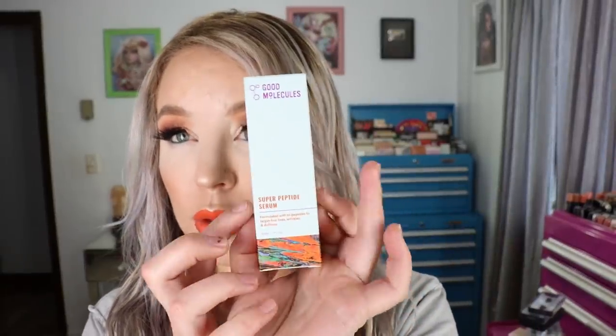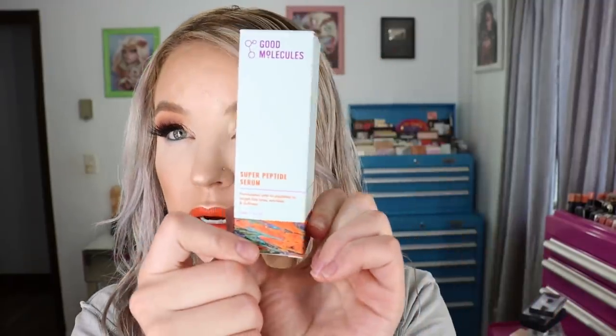I also purchased another one of the Good Molecules Super Peptide Serum — it comes in a one fluid ounce bottle. This is my third bottle. I use a full dropper after I tone and treat my skin at nighttime, and I feel like it adds an extra overall plumpness and calming sensation to my skin. I also really like their hyaluronic acid serum, and I'm almost out of that one too.